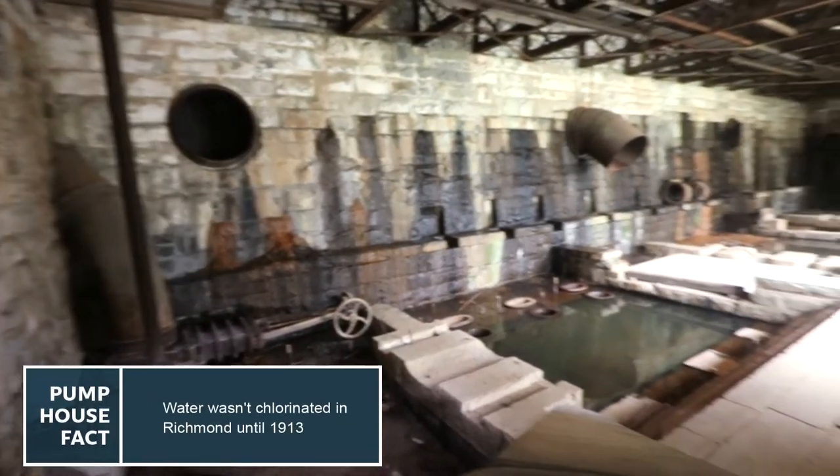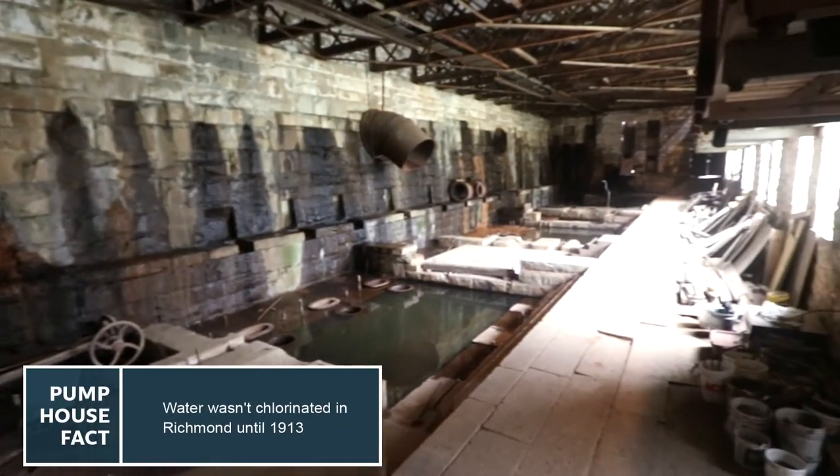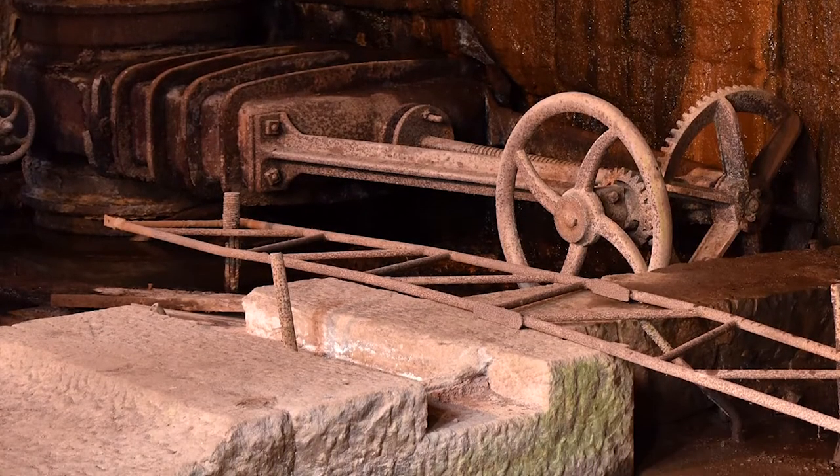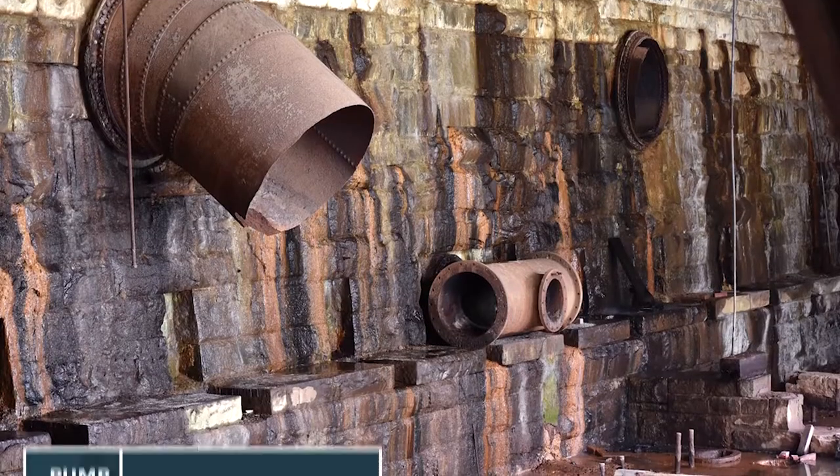We're now here in the original 1883 pumping structure of the Pump House. While you're down here, you're going to have to use a little bit of your imagination because most of the machinery has been removed and sold for scrap metal.